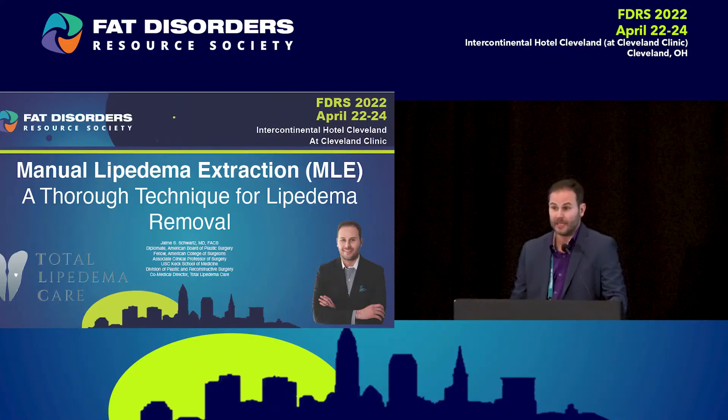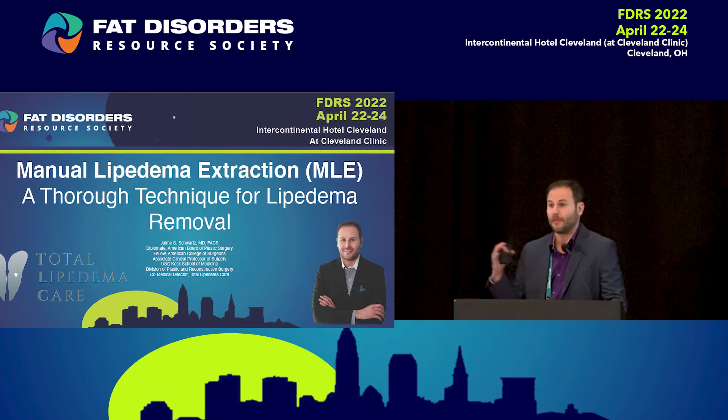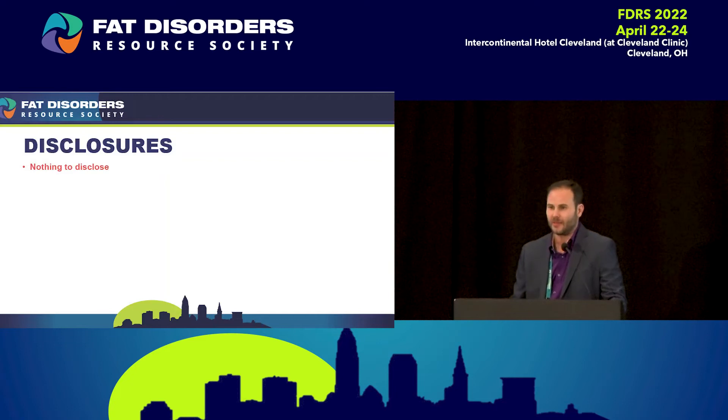I have no disclosures. However, I do have a caveat, and that is at the beginning here I am going to take some time to talk about a few of my opinions in lipidema. These are not part of the standard of care. I've had the pleasure of taking care of a lot of people and I spend a lot of time thinking about this. So again, these are my thoughts and my opinions — maybe they'll start a debate, maybe not.